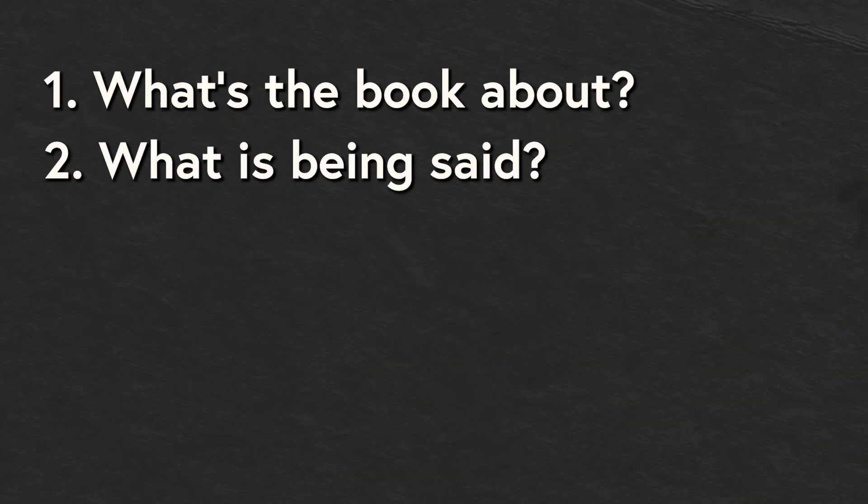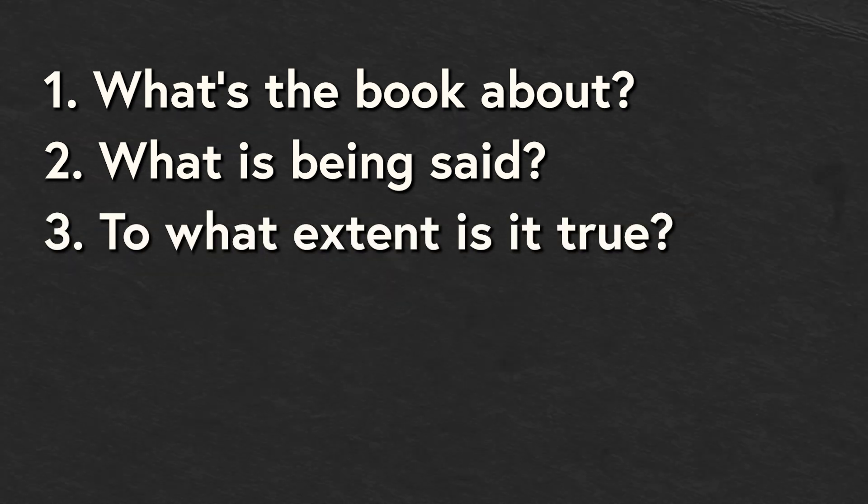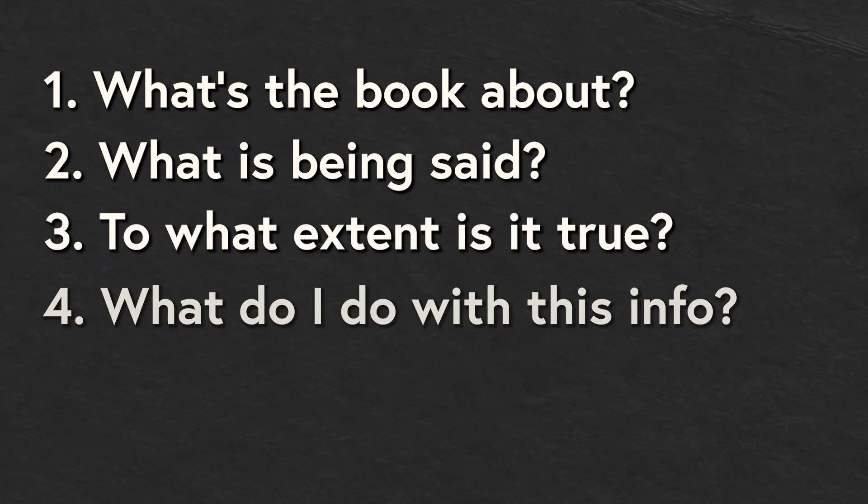The four I usually stick to are: first, what is the book about; second, what is actually being argued in the book; third, to what extent is it true; and lastly, what do I do with this information — what's the significance, what of it? Those are the four you'll encounter in Mortimer J. Adler's book 'How to Read a Book,' and they can be generally applied to all non-fiction and even fiction, but in a different sense.